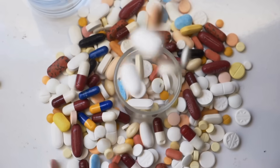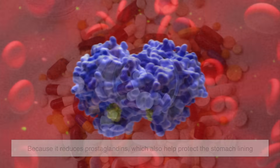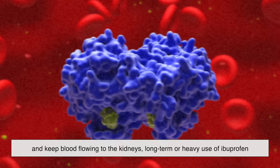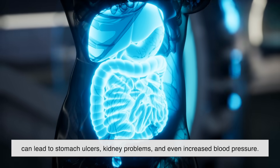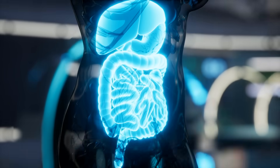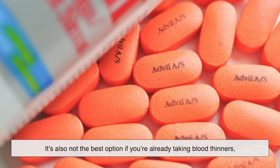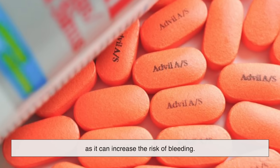Of course, neither drug is perfect, and Advil comes with its own set of warnings. Because ibuprofen reduces prostaglandins — which also help protect the stomach lining and keep blood flowing to the kidneys — long-term or heavy use can lead to stomach ulcers, kidney problems, and even increased blood pressure. That's why doctors usually caution against taking it daily unless prescribed. It's also not the best option if you're already taking blood thinners, as it can increase the risk of bleeding.